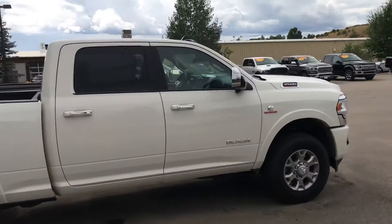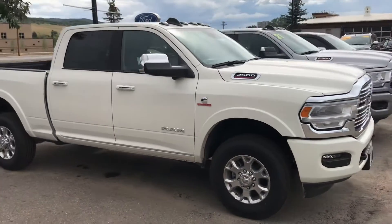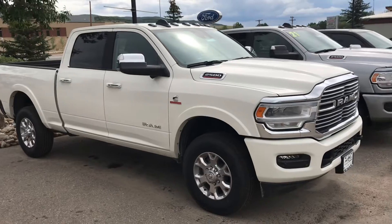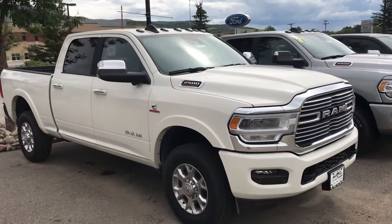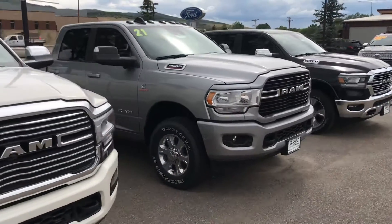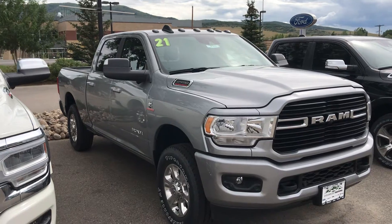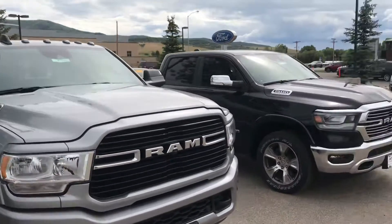Check this out, guys. Here's a Ram 2500 heavy-duty truck — this one's a turbo diesel, it is the Laramie edition, leather seats, tons of amenities. Give us a call. I've also got a Ram 2500 heavy-duty in the Bighorn edition with some cool trailer equipment on it as well.